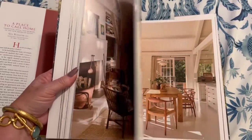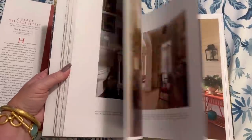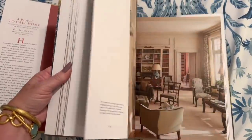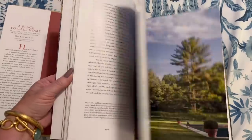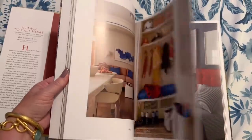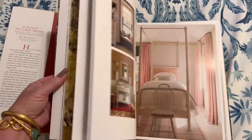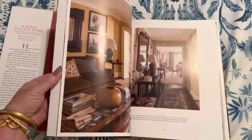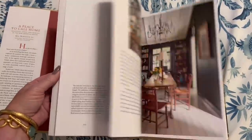A Place to Call Home: Tradition, Style, and Memory in the New American House is written by Gil Schafer the Third. This book is 288 pages, published by Rizzoli, and retails for $60. If you are interested in purchasing this book new or used, a link will be left in the description below.